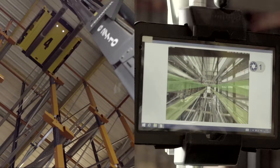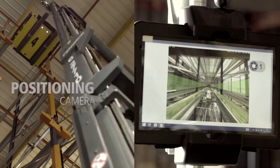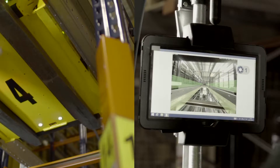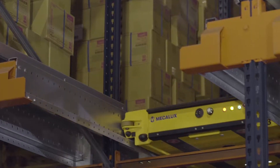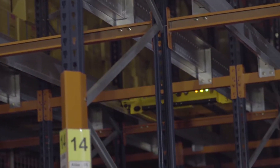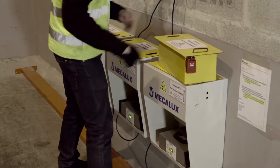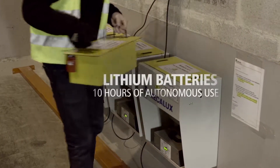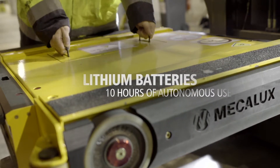A positioning camera facilitates insertion and centering maneuvers of the pallet shuttle in the channel, very useful in high-rise installations. An acoustic and light signal pinpoints the selected shuttle. The pallet shuttle can operate up to 10 hours straight thanks to its lithium batteries, which can be easily and safely replaced.